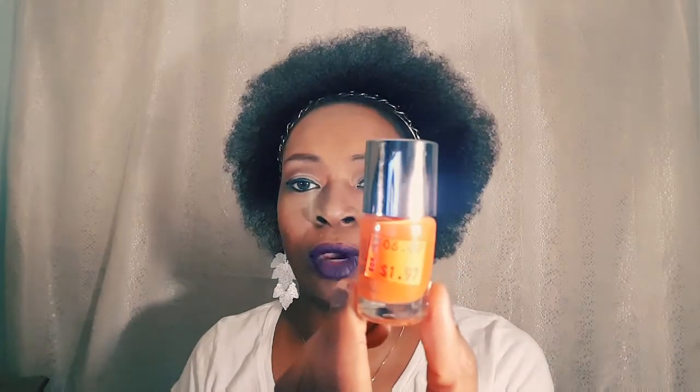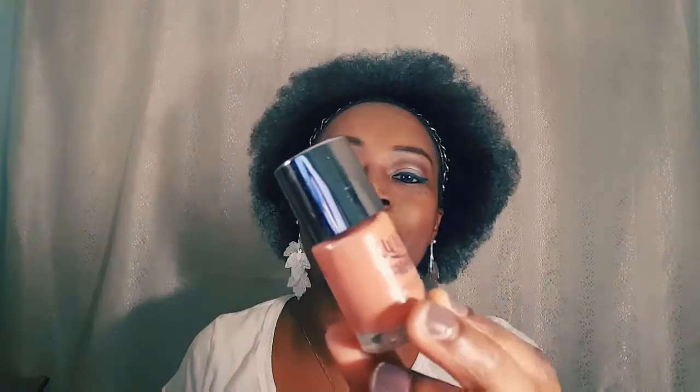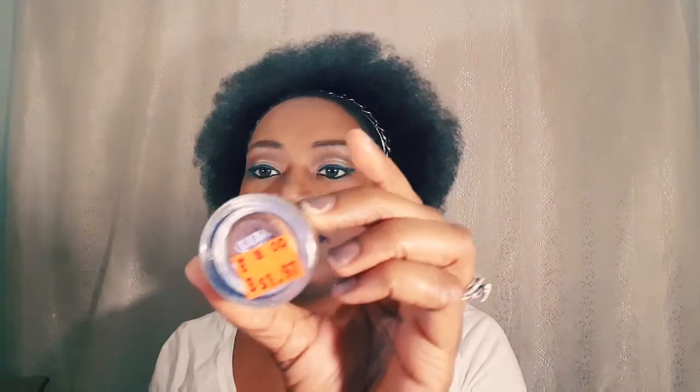I got this orange little nail color from Ulta — this would be good for fall or summer. It was normally six dollars and I got it for a dollar. Another polish in a nude brown — this was originally five dollars and I got it for 50 cents. The Ulta cream eyeshadow in bronze was normally eight dollars and I got it for a dollar.